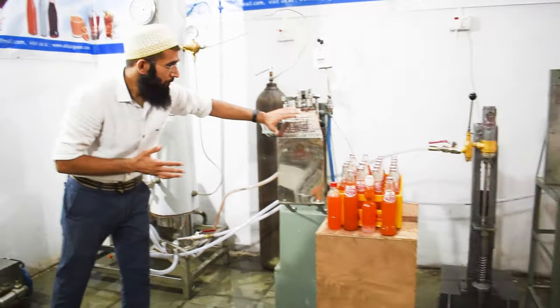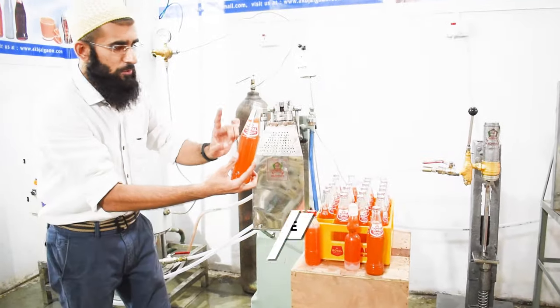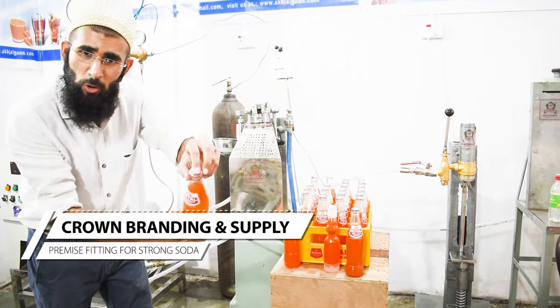First, you can see this is filler one. Filler one is for the glass bottle. This is the glass bottle. This filler is used to fill the glass and to crown it. You can see the crown — this crown also you will get from us.